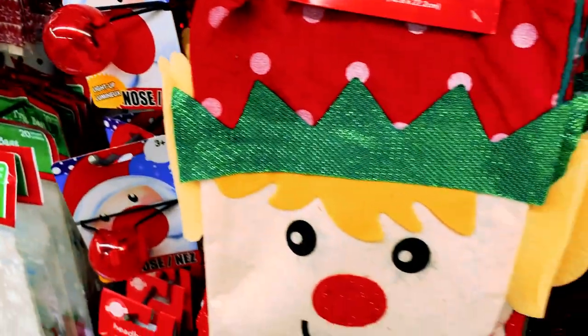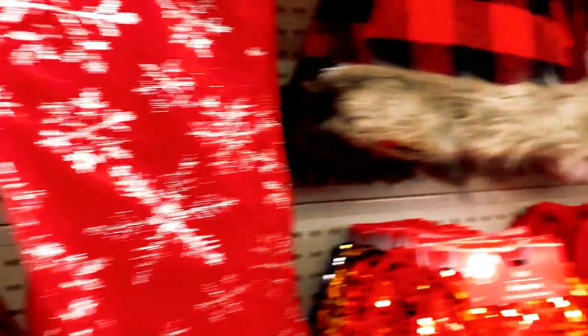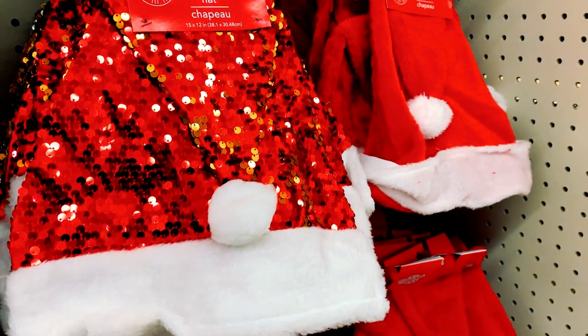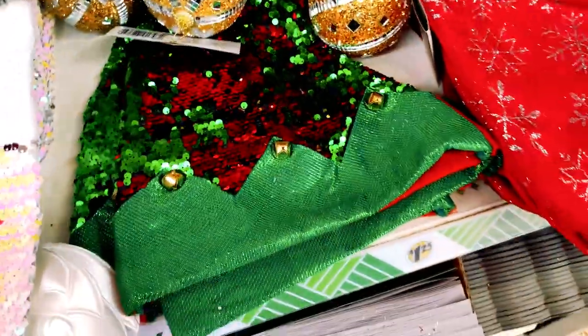You want to look like Rudolph? Check out that red nose. And there are lots and lots of stockings — elf stockings and Christmas hats and plaid and even a party Santa hat. And if you want to dress up as Santa's elf, here you go: a glittery elf hat.